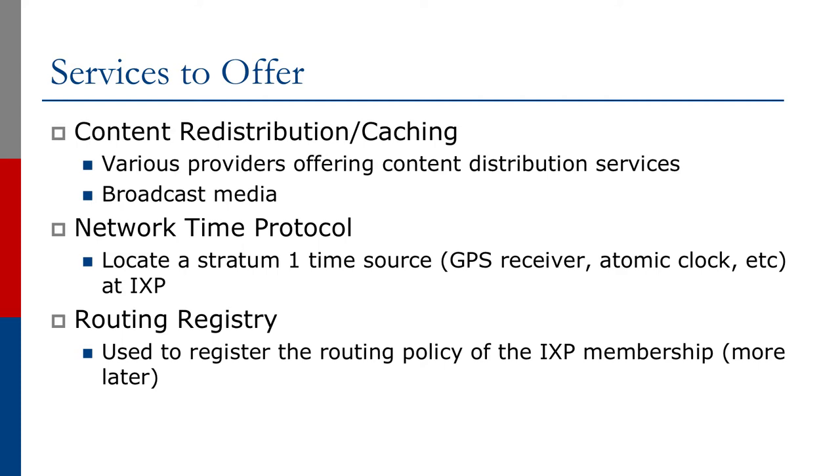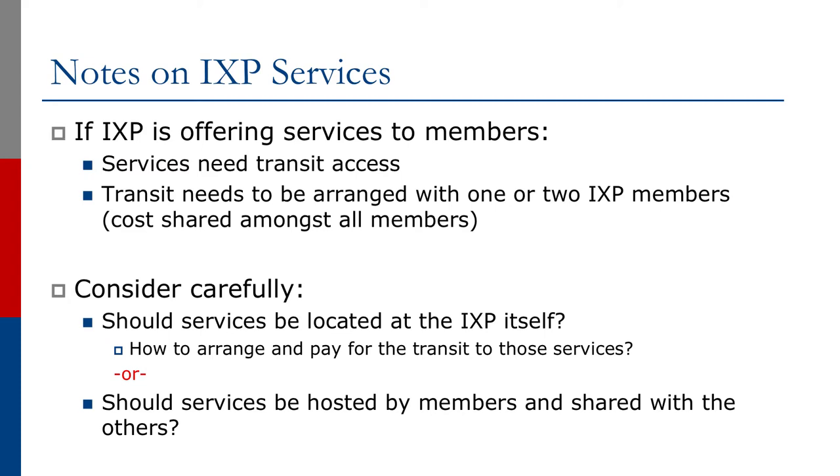We may also see a routing registry on offer at some Exchange Points. This is used to register the routing policy of the IX membership. If the Exchange Point is going to offer services to members, these services need transit access, and the transit is not going to be provided across the Exchange Point fabric. Transit is usually arranged with one or two of the Exchange Point members, and the cost of this is shared amongst all members as part of the cost of operation of the Exchange Point. So IXs should consider this carefully: should the services be located at the IXP itself, and if so, how to arrange and pay for the transit to those services? Or should the services be hosted by members and shared with the other members?